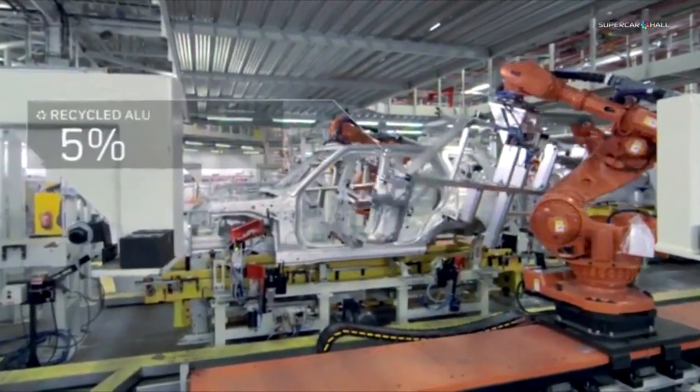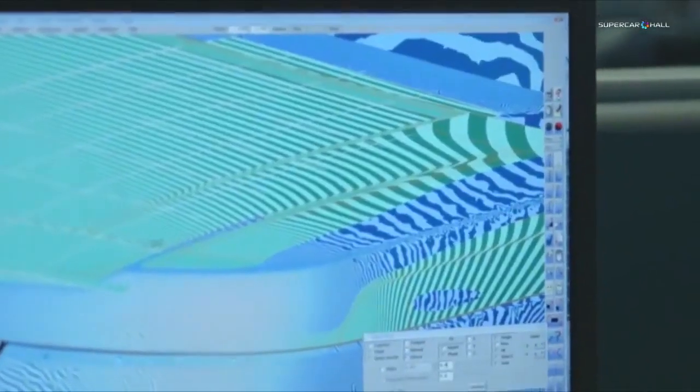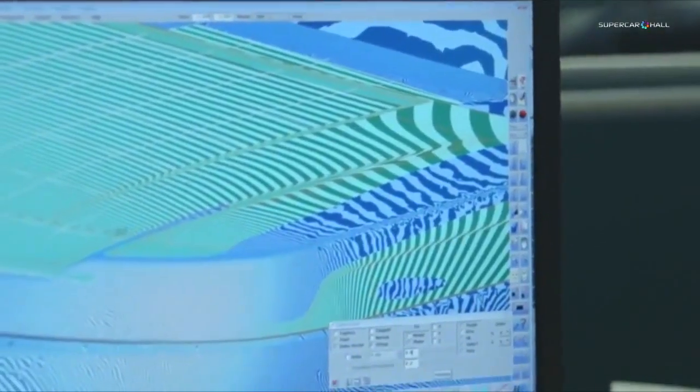Recycling aluminium requires just 5% of the energy needed to smelt it. Currently, the new Range Rover contains 50% recycled material, with a future target of 75%.